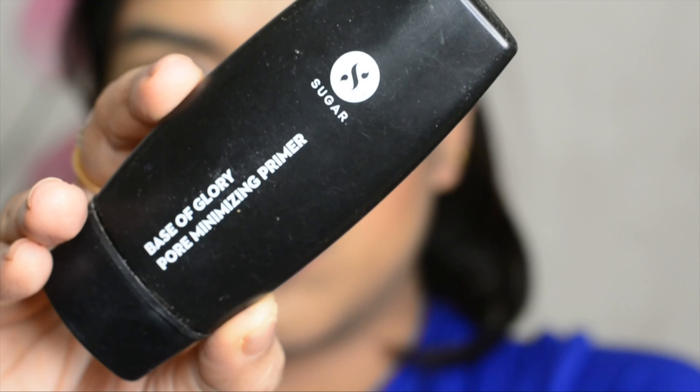We are done with our skin prep using a purple rejuvenating serum and Pond's lightweight moisturizer. Here I'm using this Sugar pore minimizing primer and just spreading it all over my face.